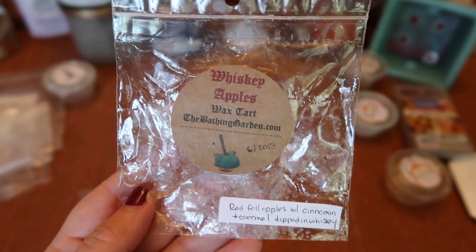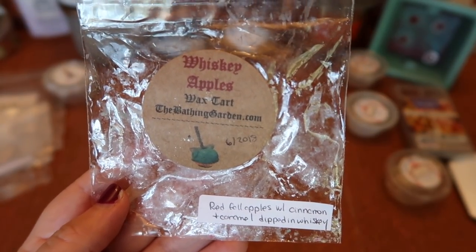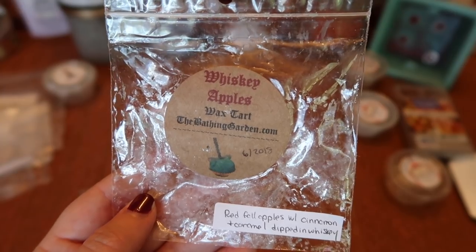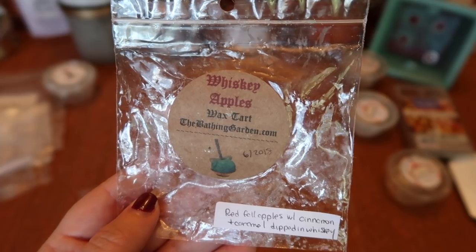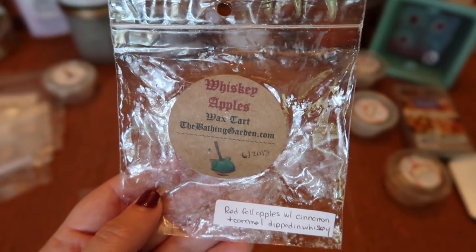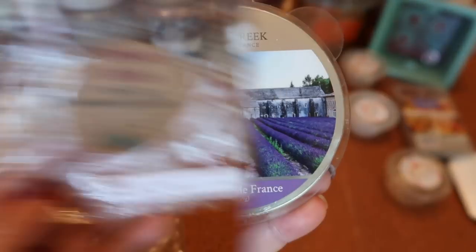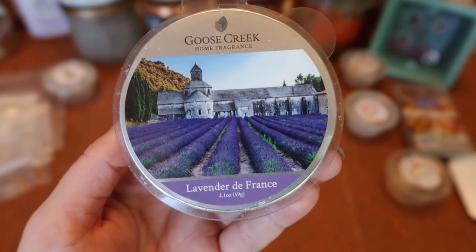I finished another candy apple of The Bathing Gardens Whiskey Apples — red fall apples with cinnamon caramel dipped in whiskey — essentially a sweet whiskey apple toddy with caramel. You definitely get that whiskey note, which I'm not normally a fan of, but in this scent it's tolerable. There's enough apple to balance out the whiskey and it's not overpowering. The strength and throw was about a seven for a fourth of the apple in my Scentsy cord warmer. Overall it was okay but not a repurchase for me.